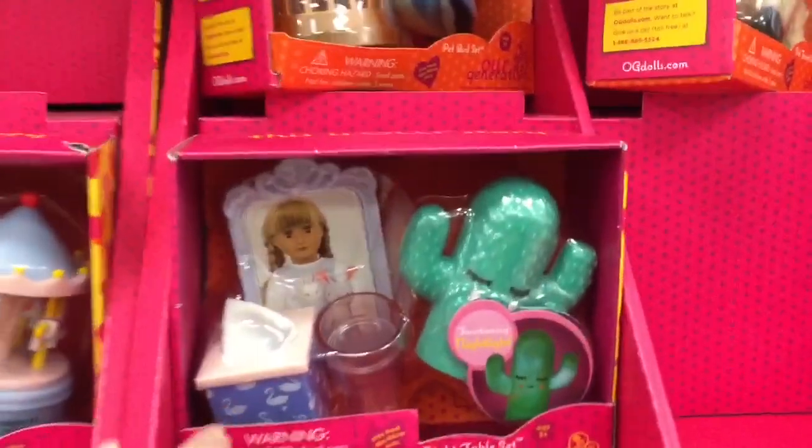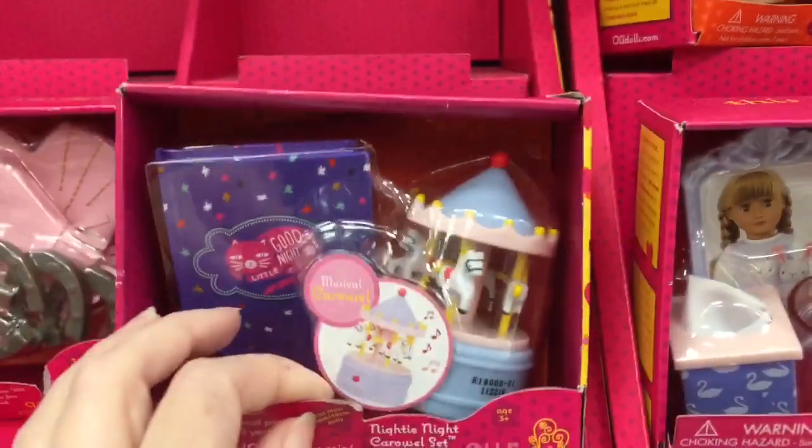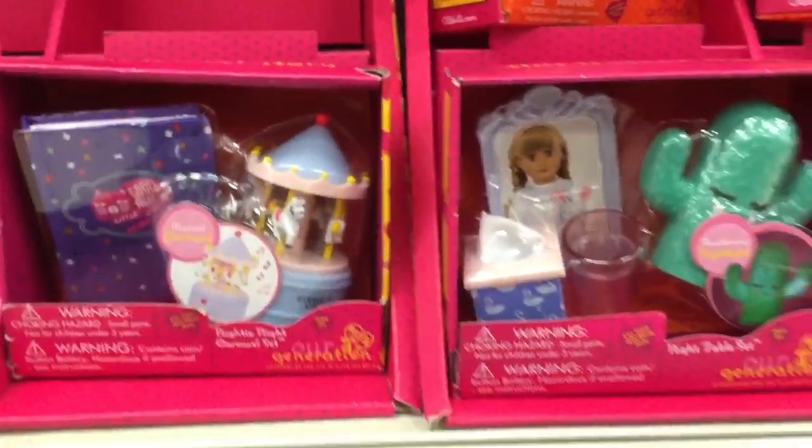Our Generation makes some really cute stuff. Look at this little night collection — it has a cactus and that carousel is like a nightlight display. Look how adorable those are!